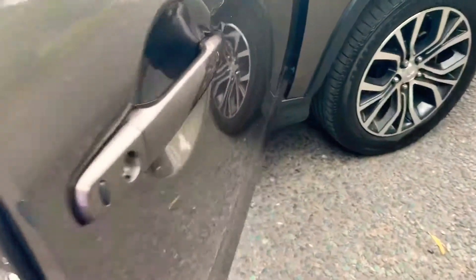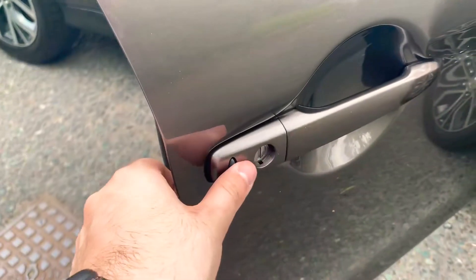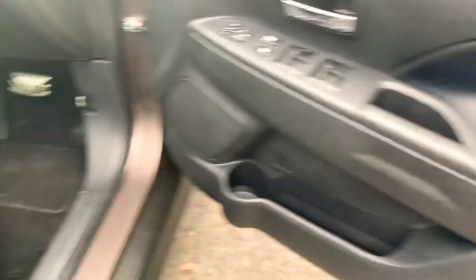As I said, keyless entry — you've got the button on the front of the door, you just press that and that will unlock or lock your vehicle.